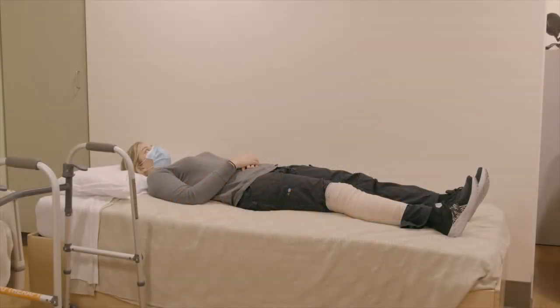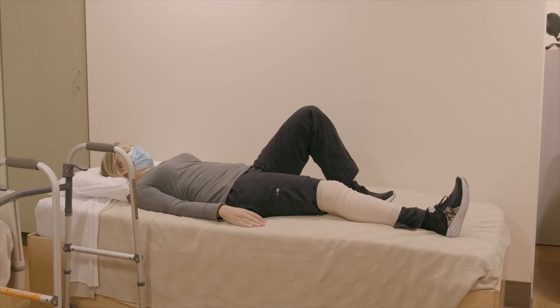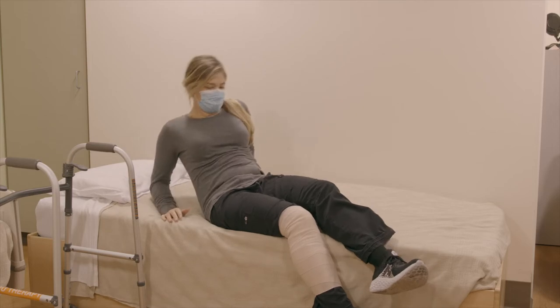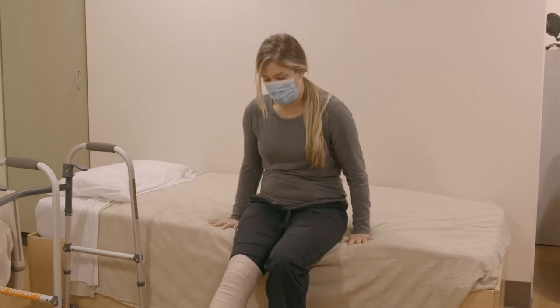You can get in and out of bed on either side. For getting out of bed, we recommend scooting to the edge of the bed first. Bring both feet off the edge of the bed, then prop yourself up onto your elbows and hands and finish scooting your hips around to the edge of the bed.